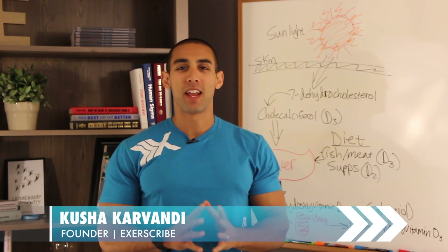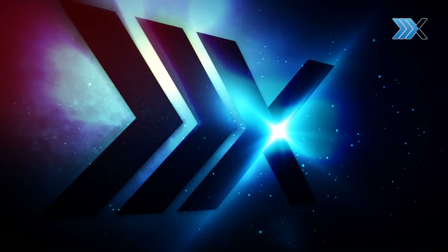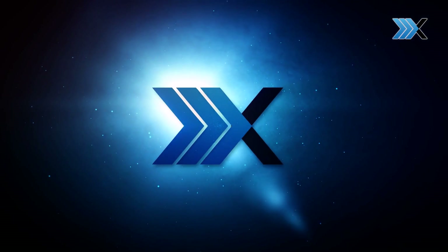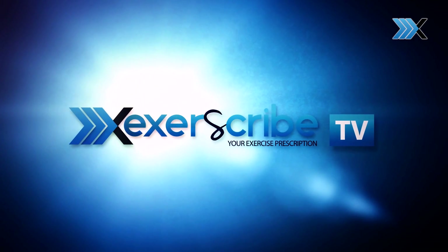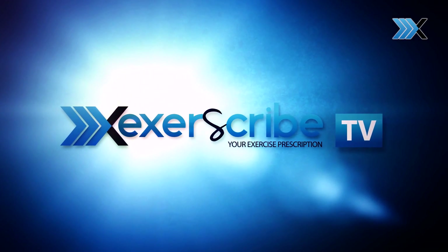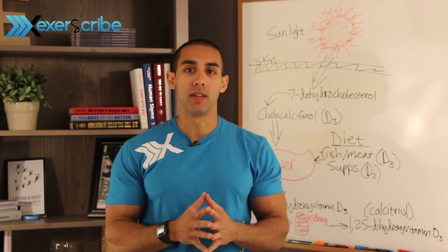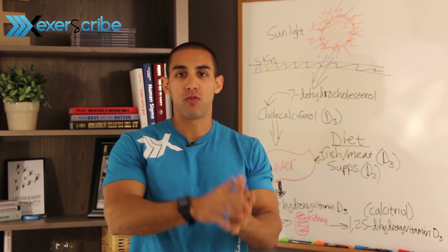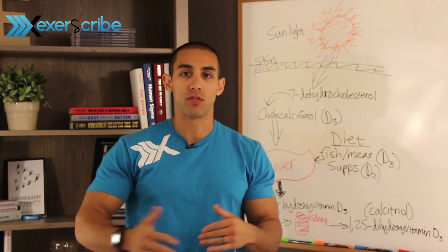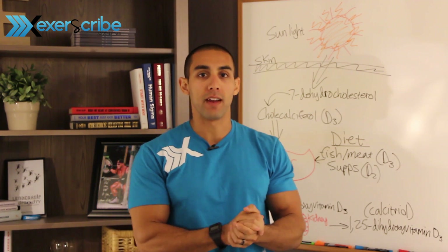Hey guys, Kushi here with ExraScribe TV and today I want to talk to you about vitamin D supplementation. So first we need to answer the question: what exactly is vitamin D? Vitamin D is actually a group of fat-soluble compounds that help form pre-hormones or precursors to hormones, specifically one known as calcitriol, and we'll talk about that in a second.